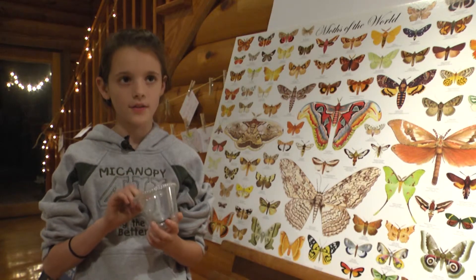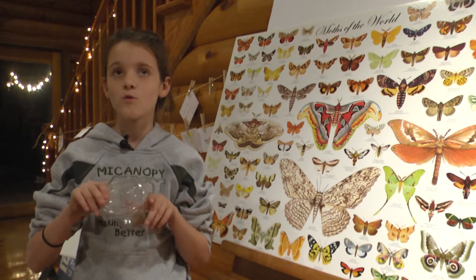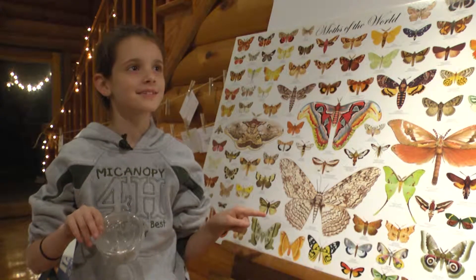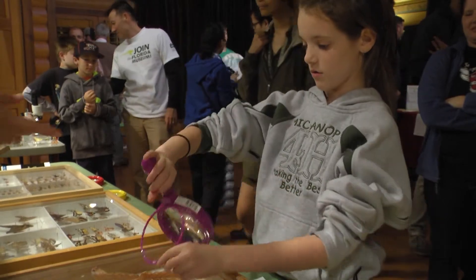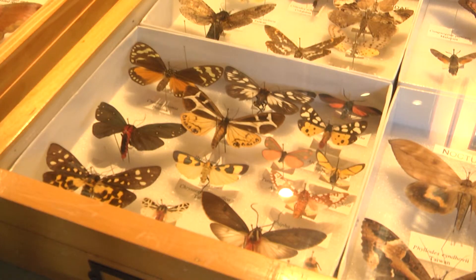I caught it tonight. I don't know what kind of moth it is — I found it at the black light over that way. Caitlin is a 10-year-old with quite a large bug collection. She, too, hopes to raise awareness alongside the Florida Museum, trying to just create an awareness and love for all kinds of creatures.